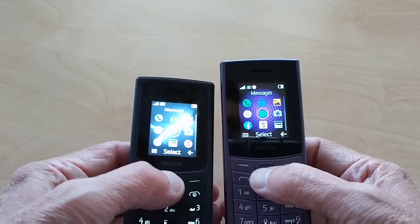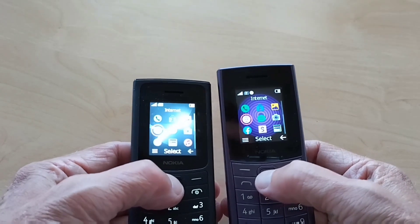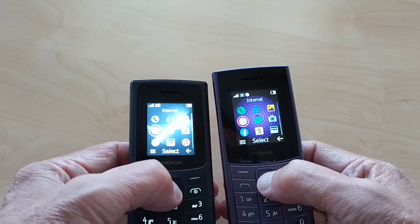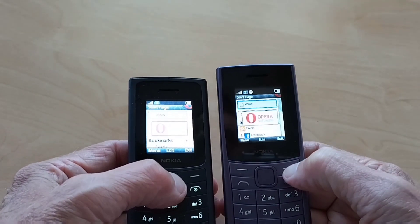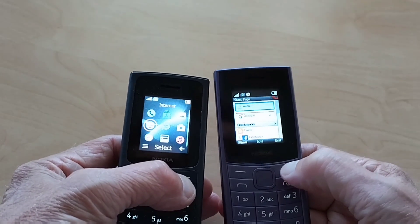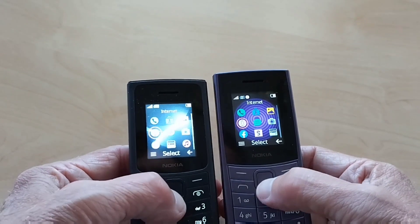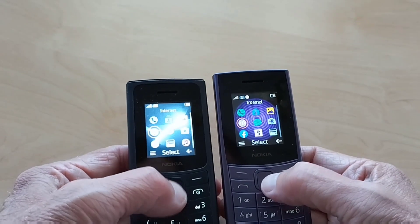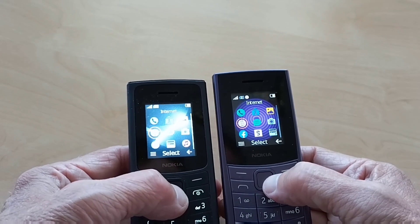Most of the other items are the same. It still has the same Opera browser, and the same contacts, text messaging, and phone calls.